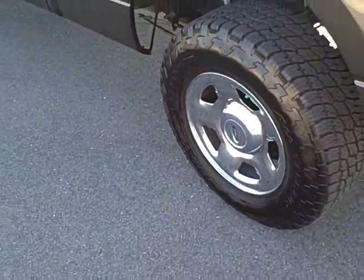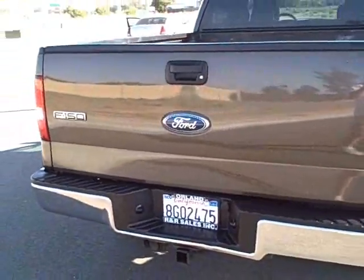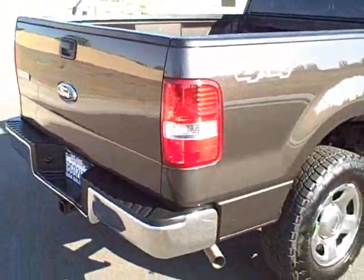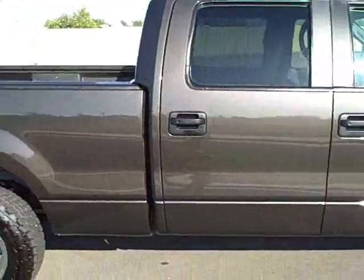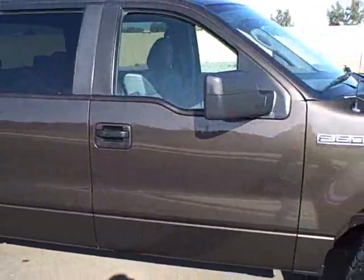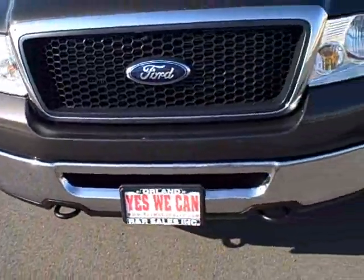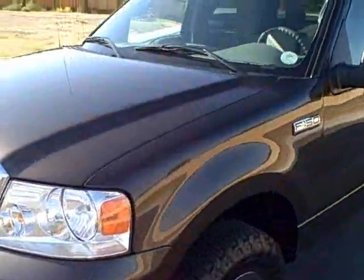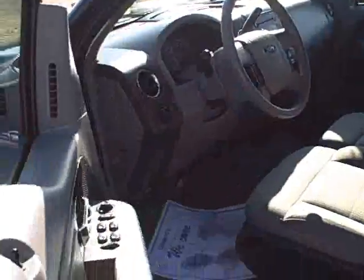It's got the tow package on the back of it, and also has a trailer brake installed inside as well. The body on the truck is really clean, it's real straight, glass is good on the truck. The truck was a fresh trade-in on a diesel pickup truck — the customer wanted a bigger unit.